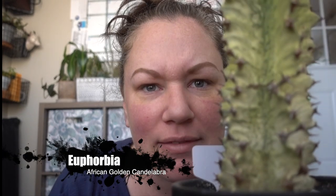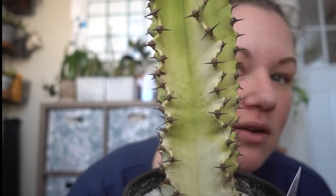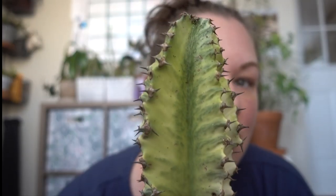This is a euphorbia but totally a cactus because look at those spines — it's got spines, it's a cactus. It's a Euphorbia ammak variegata, an African golden candelabra cactus. I got this from Pammy's Planty Things — she sent it to me last summer, I think she got it at Lowe's or Home Depot. Look at the variegation — darker green spots in there. I love it, and I'm sure it'll grow up from the top, sprout another arm, or just grow straight up and be gigantic.